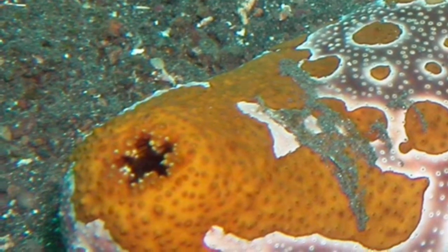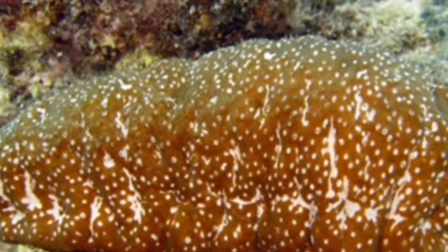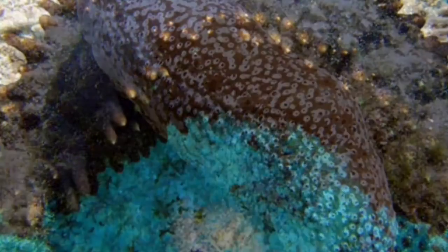One of the sea cucumbers has warts on it, and when you take it out of the water all the warts are just gone. And here's a disgusting fact about the sea cucumber.